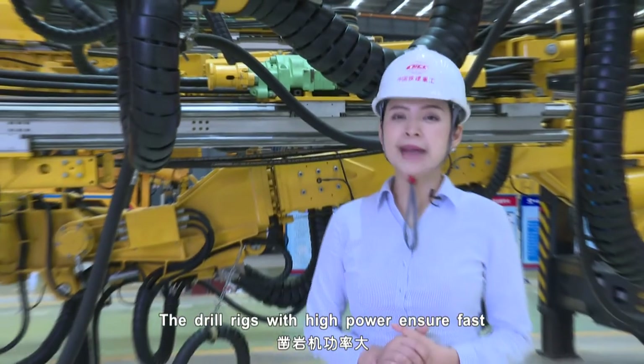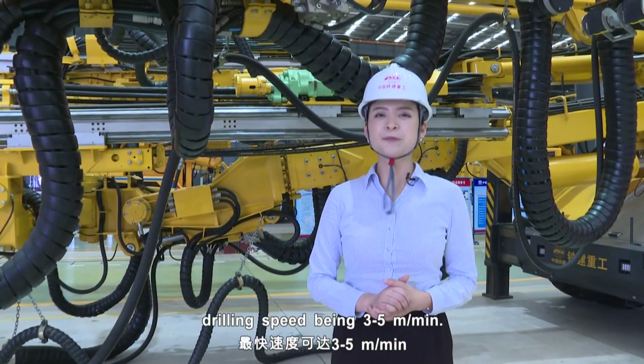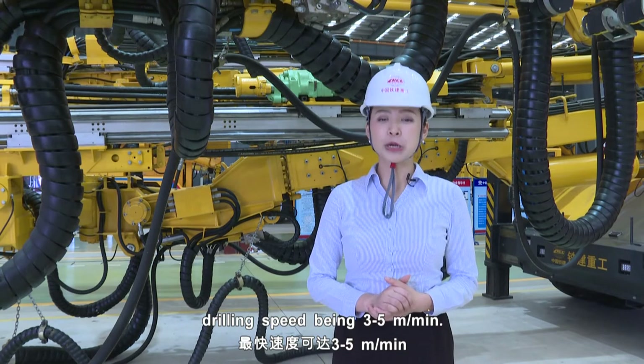The drill rigs with high power ensure a faster drilling rate, with the maximum drilling speed being 3 to 5 metres per minute.